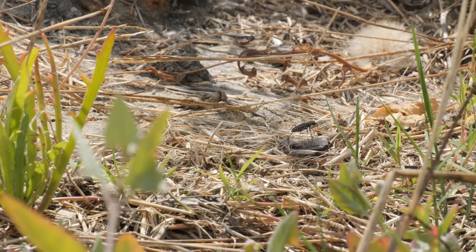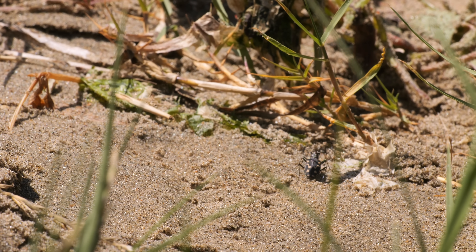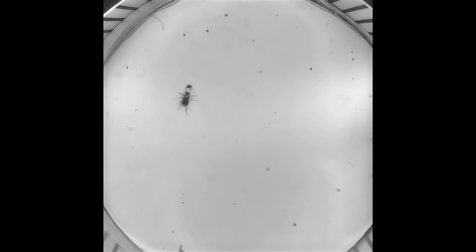Look how they keep stopping in their tracks. Researchers at Cornell University filmed a tiger beetle chasing a lure and slowed the footage way down. The researchers think tiger beetles use those quick stops to reorient themselves and find their target again.